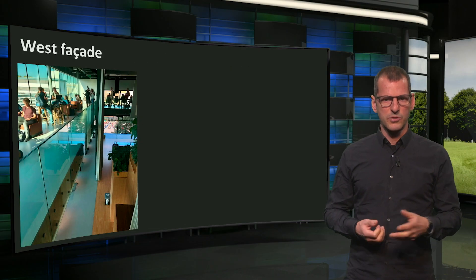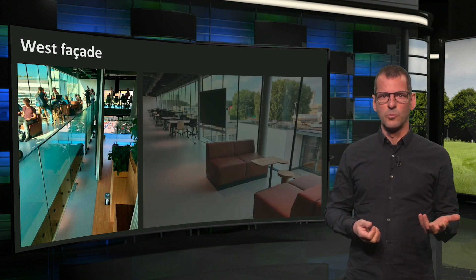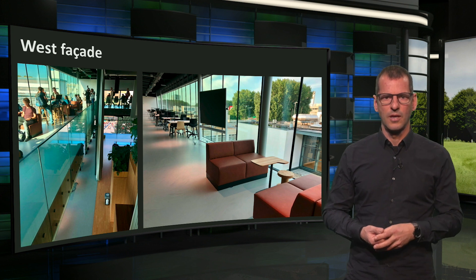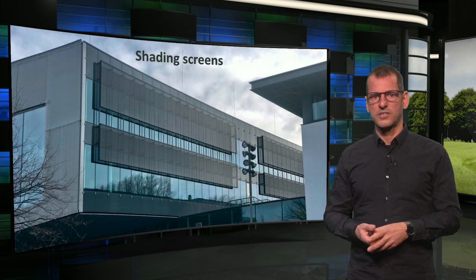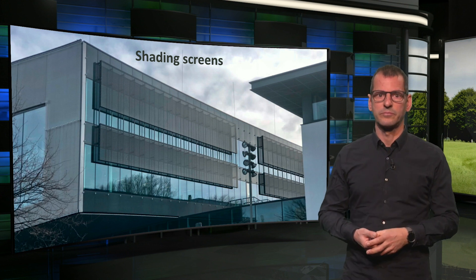Here you see a photo of the open space on the west side of the building. And these are the open, relaxed places to sit and work next to the west facade. At the time this picture was taken they were not there yet, but here you see that the facade has had shading screens installed to avoid overheating. And this is the north facade, where daylight is benign and which receives no direct sunlight, which makes it suited to do all sorts of graphical work.